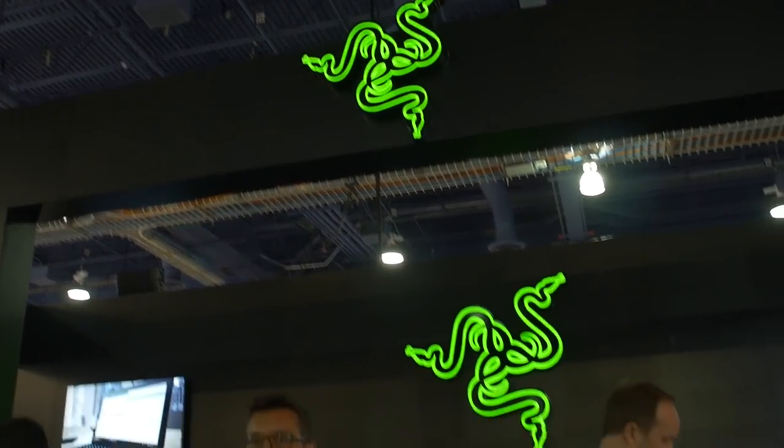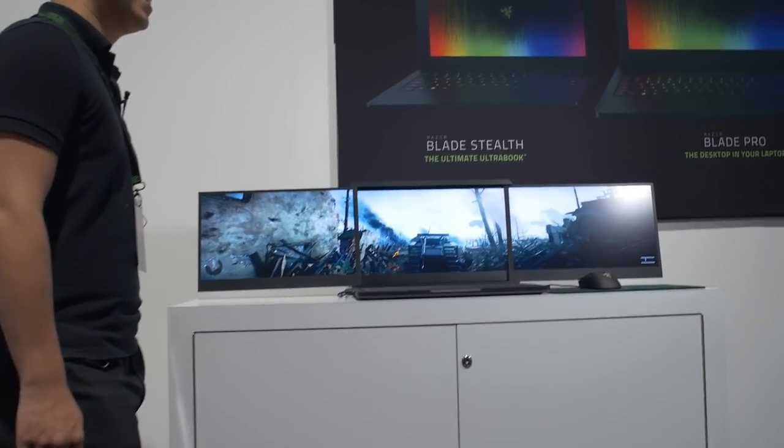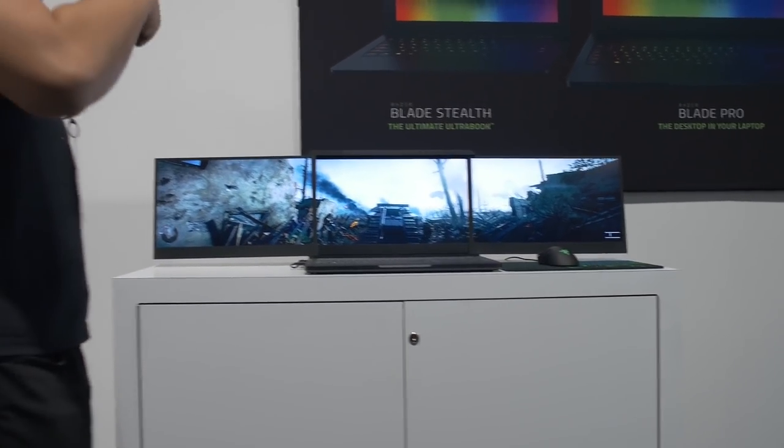We're at the Razer booth now. It's looking pretty sharp. So we've been taken to the secret VIP backroom at the Razer booth, where they're going to be showing off this bad boy. Look at that triple panel display in a freaking GTX 1080 laptop. Are you kidding me?